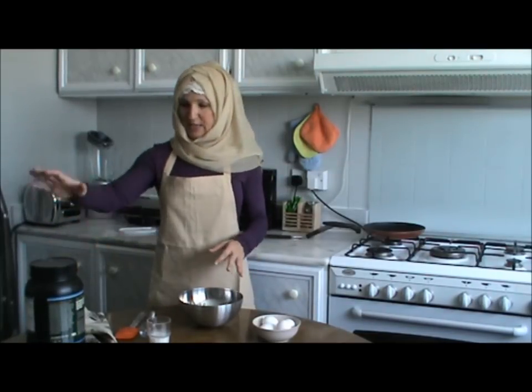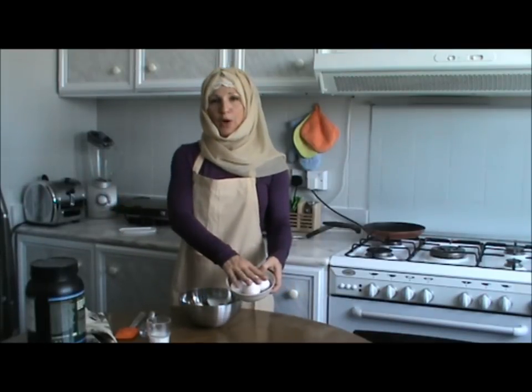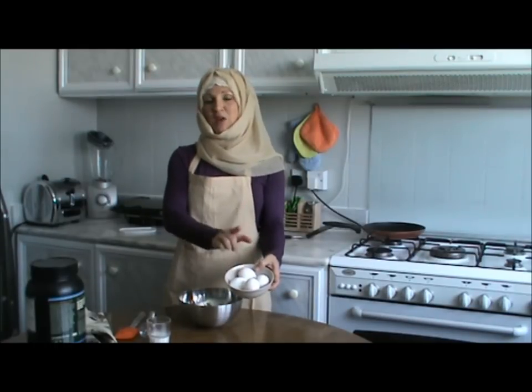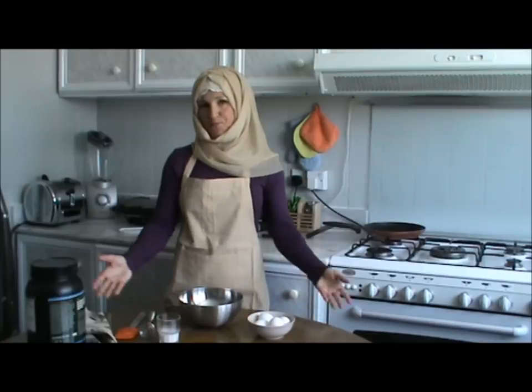So what you'll be needing is one scoop of casein protein. For the sisters, three egg whites and one whole egg. For the brothers, five egg whites and one whole egg. And a quarter cup of milk. That's it.